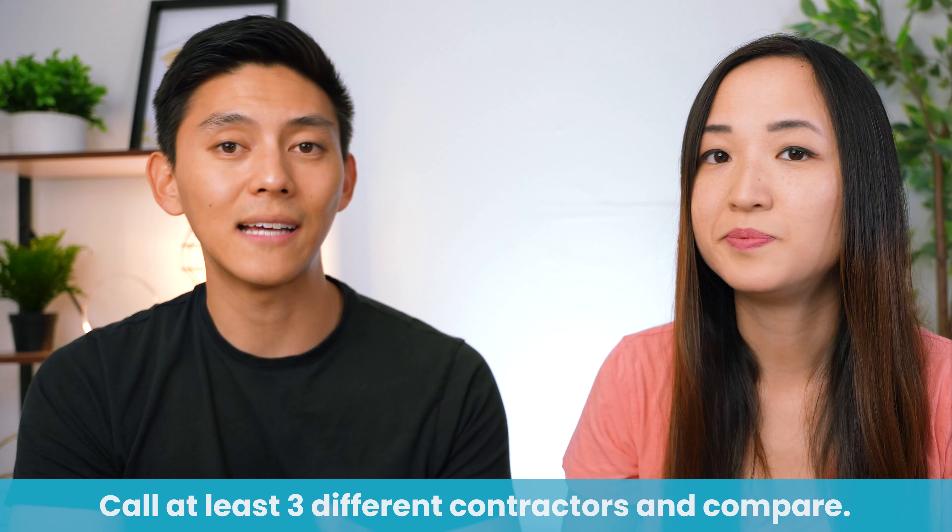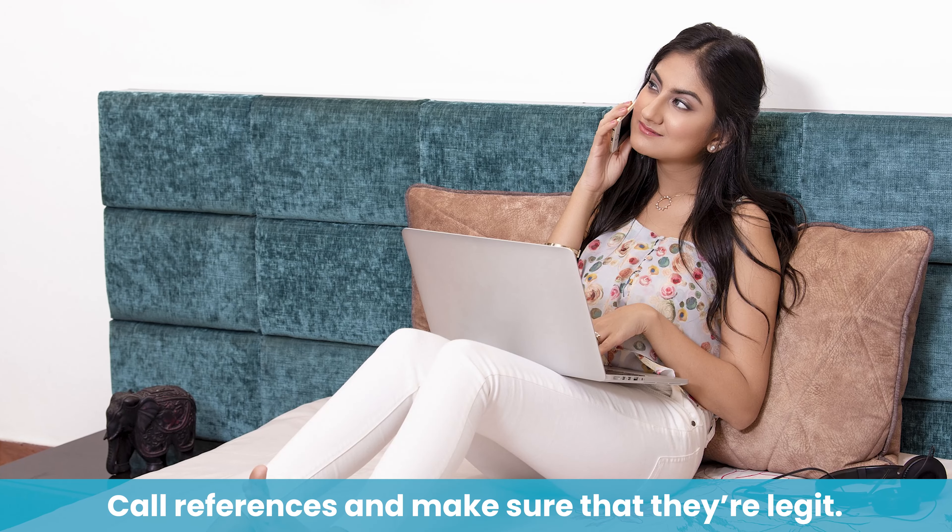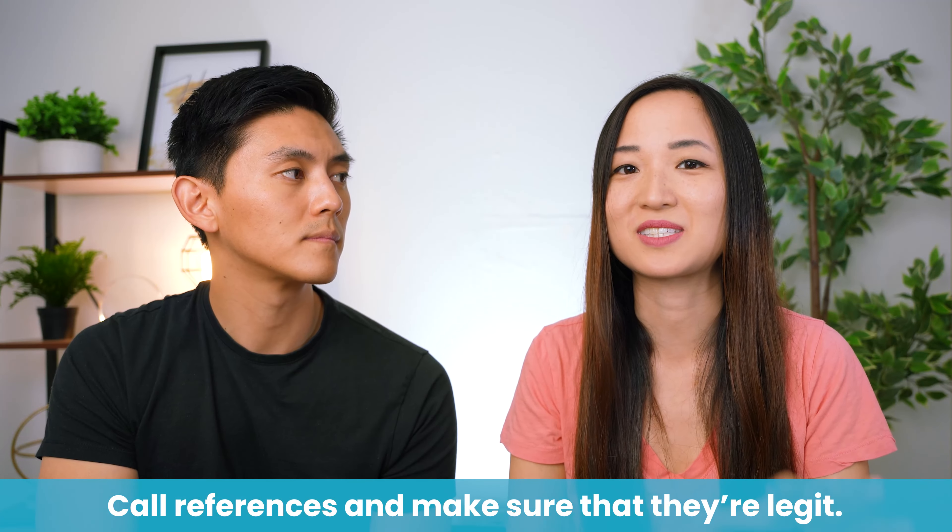Another mistake was going with the first guy we met. In practice, we should have called at least three different general contractors in the area and compared them. Also check their referrals — ask for people they've completed work with and call them. Moving forward after that mistake, we made sure to call references for every real estate person we worked with, because these are people who are going to work with you for a long time.